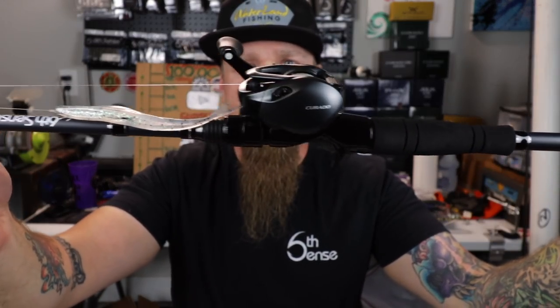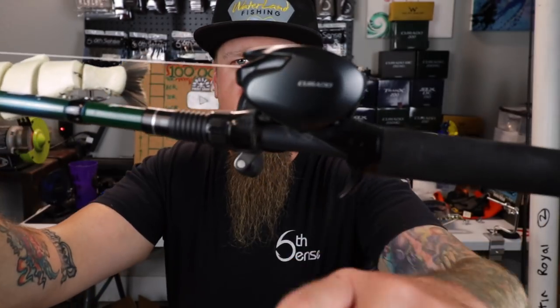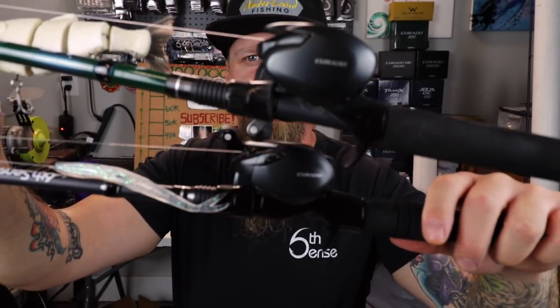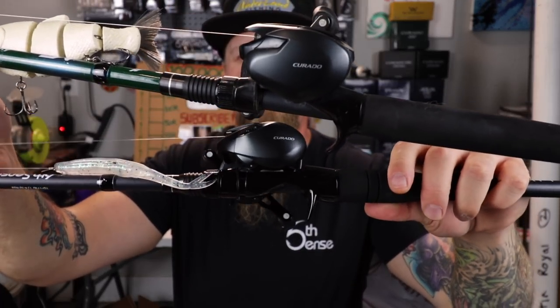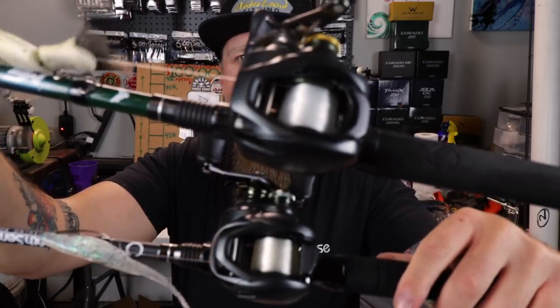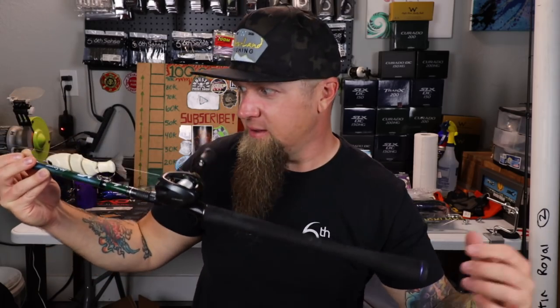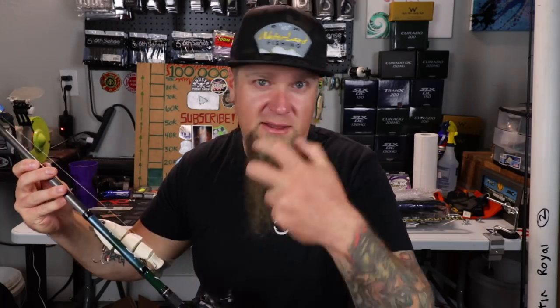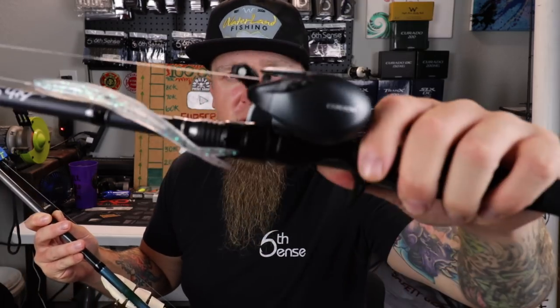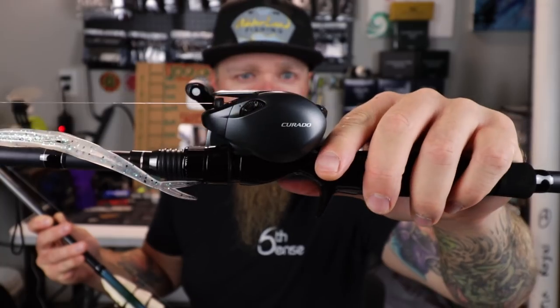Let me grab the 200K to show you the size comparison. Here's the 200K — that's my swimbait setup — and here's the MGL 70. You can see it's a subtle difference but there's definitely a difference: the 200 is beefier and bigger, and the 70 is low profile and tucked away, going to be a lot smaller in the hand. Those chrome caps on the reel handles are a nice shiny detail — really cool updated touches. First impressions of the Corrado MGL 70 HG — I ain't mad at it.